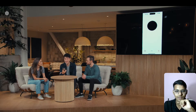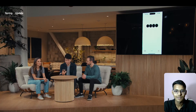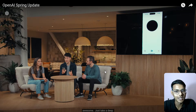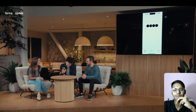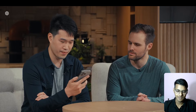'Hey ChatGPT, I'm Mark. How are you?' 'Oh Mark, I'm doing great — how about you?' 'I'm on stage doing a live demo and I'm feeling a little nervous. Can you help me calm my nerves?' 'Just take a deep breath — you're the expert.' 'Can you give me feedback on my breaths?' 'Slow down a bit, Mark — you're not a vacuum cleaner. Breathe in for a count of four.' You can see the voice modulation — how expressive and real it sounds.